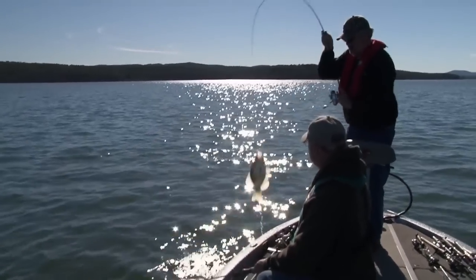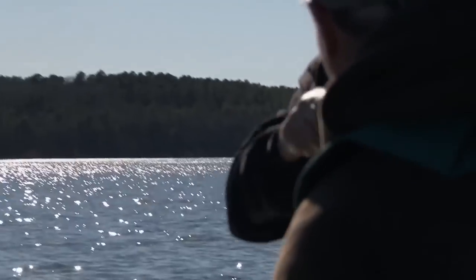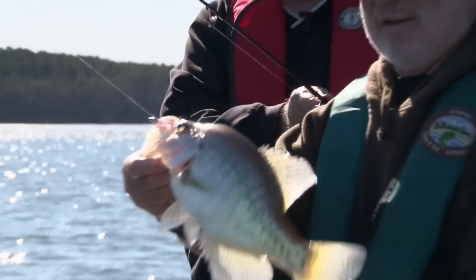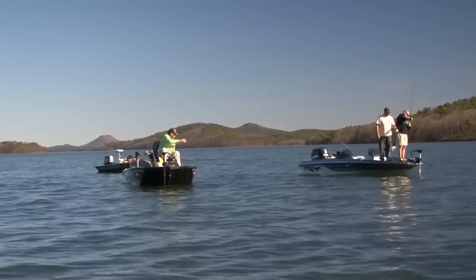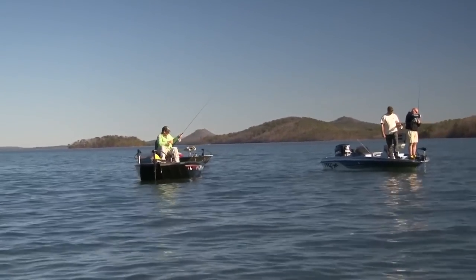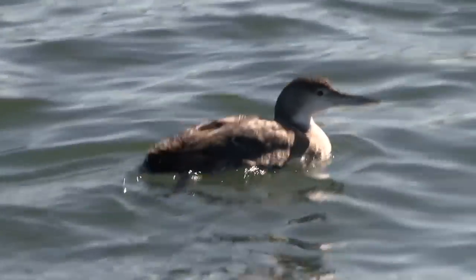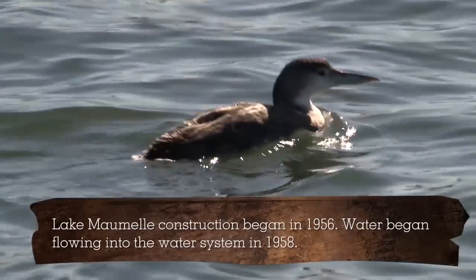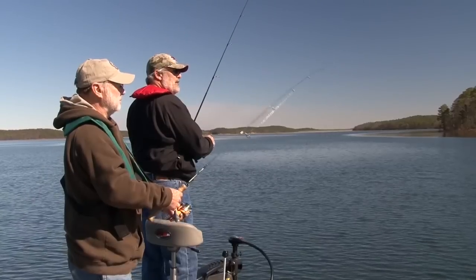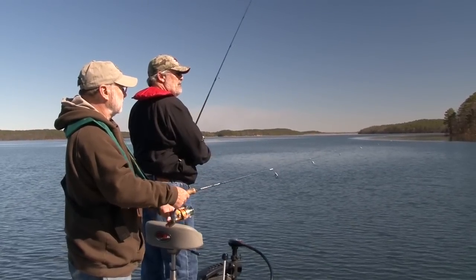Look at this one — that's a keeper there. That's a crappie. That's pretty. Lake Maumelle is situated just beyond Pinnacle Mountain and the western fringes of the state's capital city. It contributes about two-thirds of the water supply for nearly 400,000 people. And despite what frustrated anglers might say, it's also a very good fishing lake.